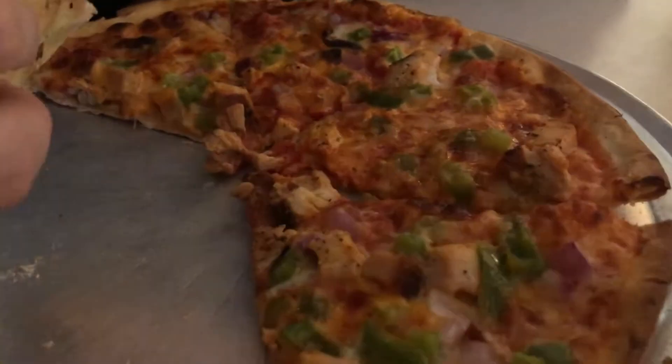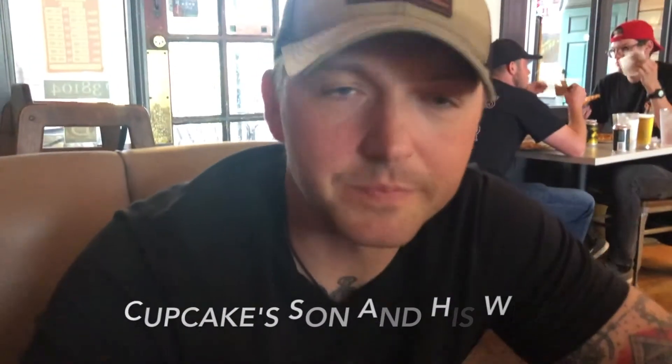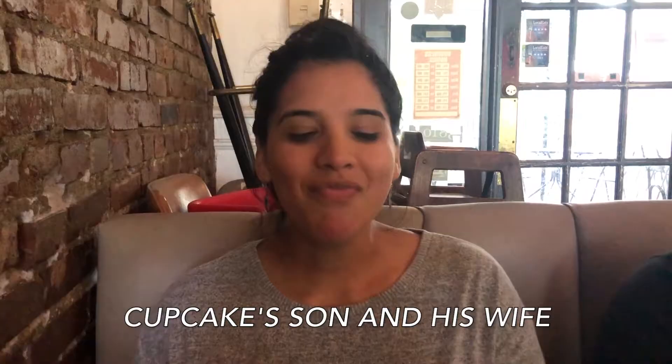Cajun chicken supreme — chicken, bell peppers, onions, and bacon or sausage. Pretty good, not bad. The crust is a little thin though.